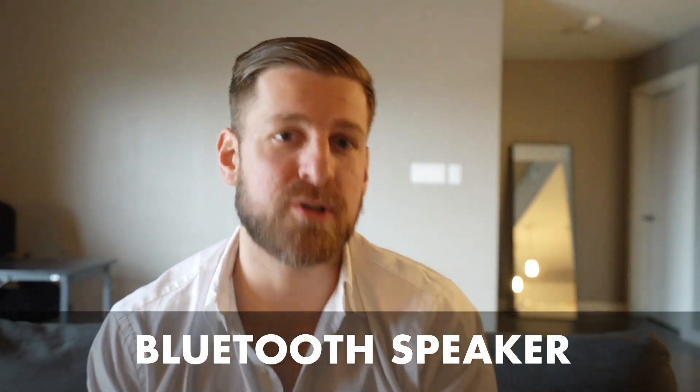Number three is Bluetooth speakers. You should have at least one Bluetooth speaker — not just in your bedroom, but in your house in general — for when you take girls home, when you take them back from a date, when you're inviting a girl over for dinner. You want to be able to play some nice chill music for the mood. I like to have a little one on hand that I can easily bring from the kitchen to the bedroom, to the bathroom, to wherever I want to use it.